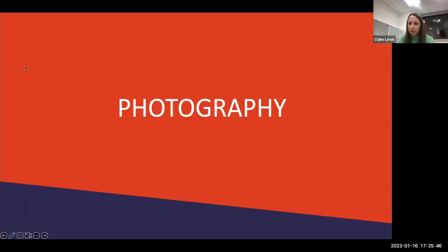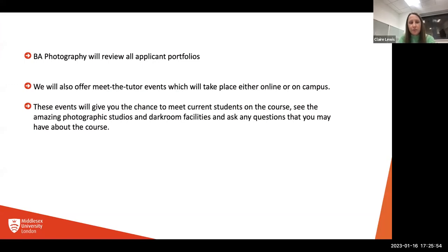Moving on to Photography — unfortunately our colleague Alison is unwell today, so she's been unable to join. BA Photography will review all applicant portfolios online — they're a course that looks at all portfolios for every applicant. They'll also be offering meet-the-tutor events, either online or on campus. These events give you a chance to meet current students, see the amazing photographic studios and darkroom facilities, and ask any questions you may have about the course.